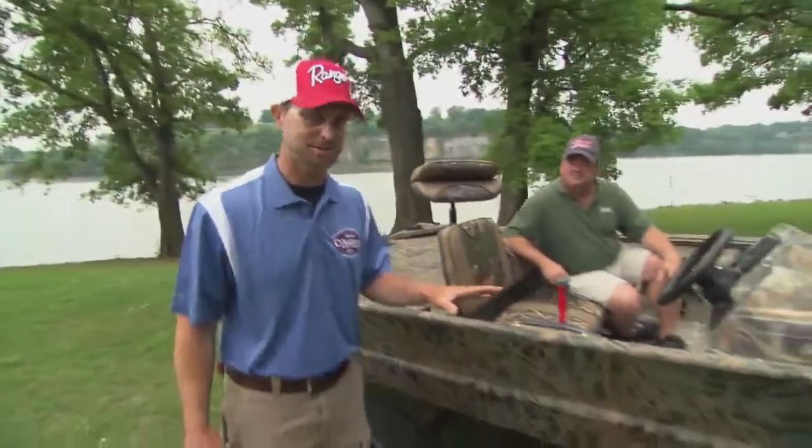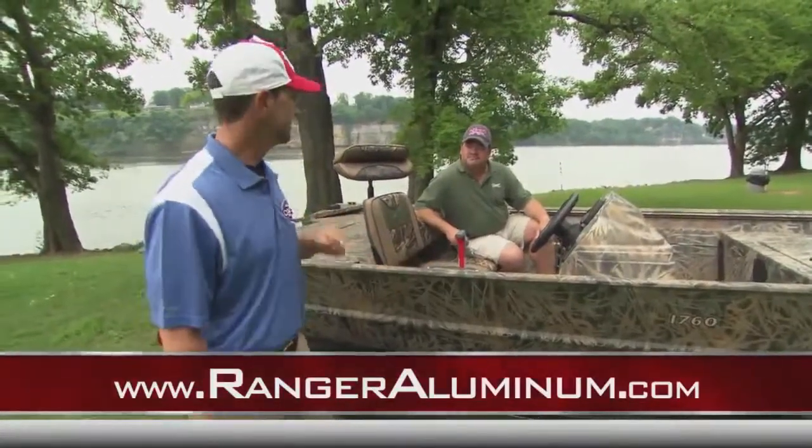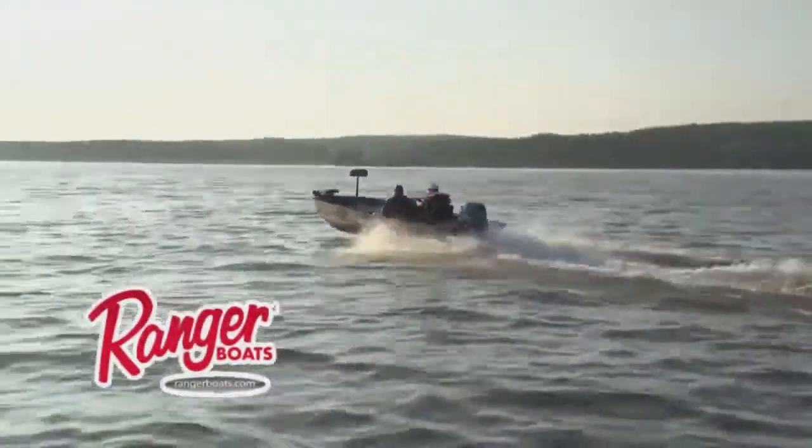I am super excited about this new boat. I know we've told you a lot about the features about this boat, but for more information, go to rangeraluminum.com or contact your nearest dealer. Let's go put this boat in the water and go fishing. Man, I'm ready to get with it. Great. Thank you.